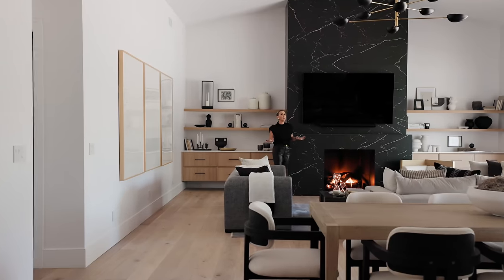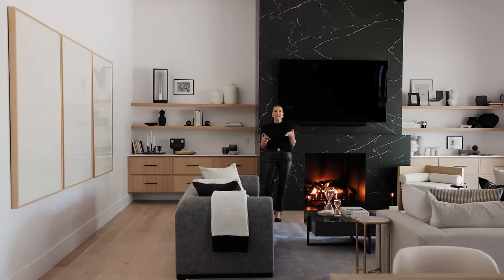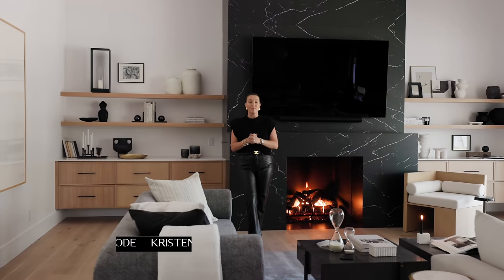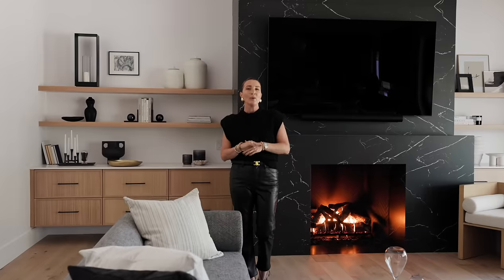So what did you guys think about the Refined Ranch — at least the first floor? It's incredible, isn't it? Thank you Caraway for supporting this channel — make sure you check the description for the link, my code is Kristen10 and it's valid on the entire site. We hope to see you guys in the comments. Thank you so much for walking through another beautiful project of ours, and I will catch you on the next one.